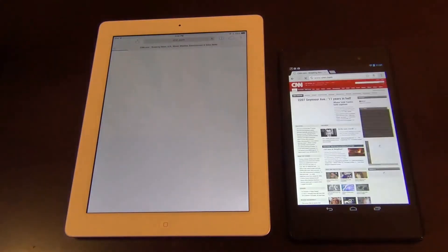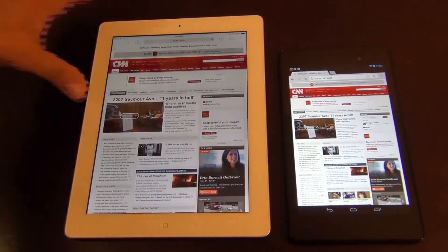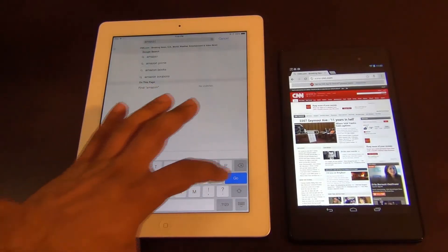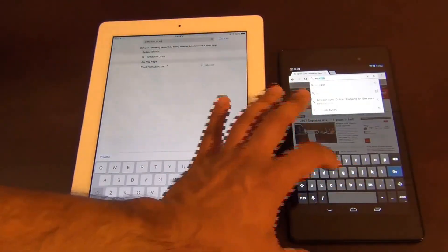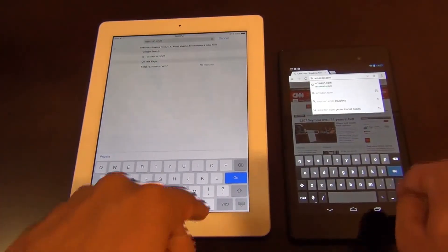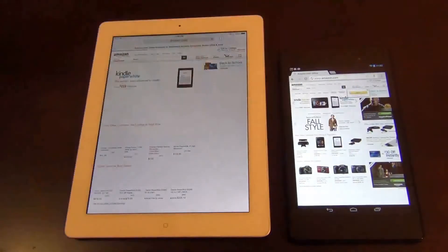Alright, let's start this test. Go. As you can see, that was much quicker. Next we're going to do Amazon.com, and we're going to press enter at the same time. Again, this was faster with the pre-loading on.